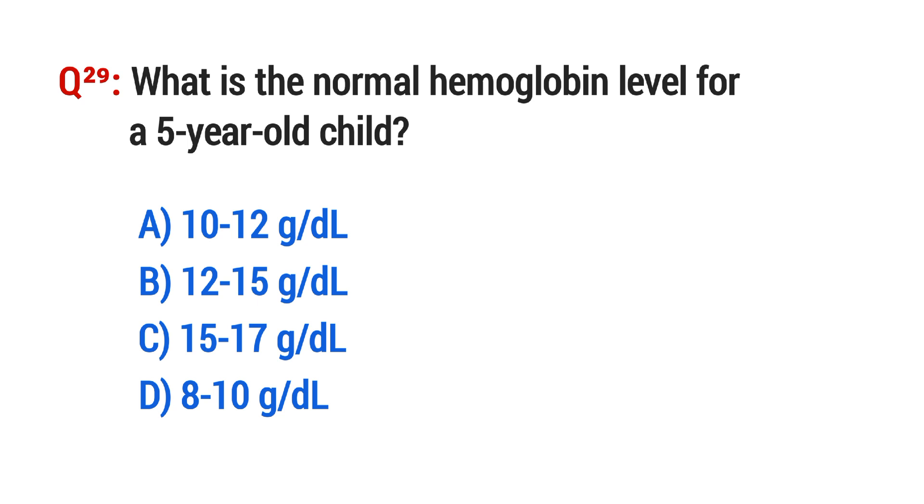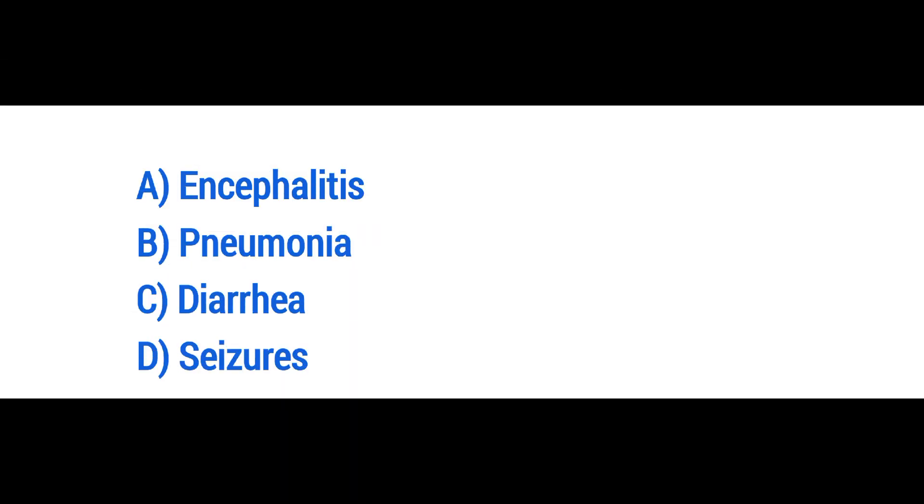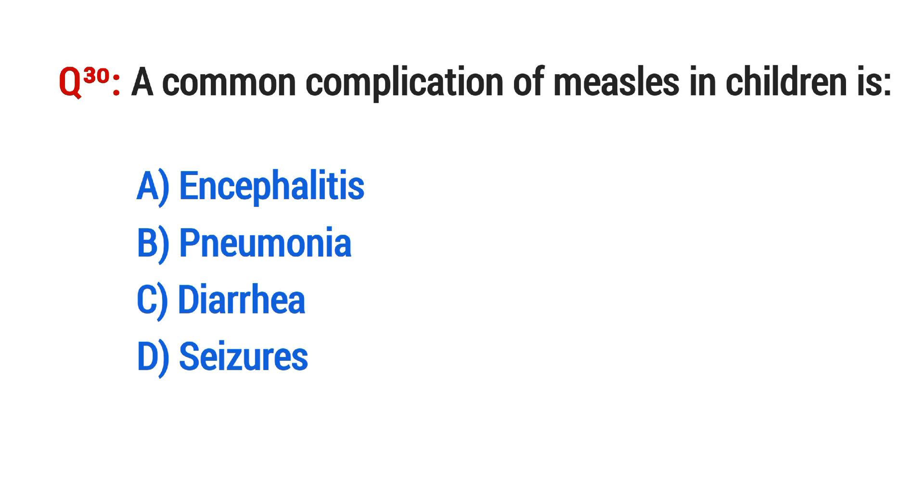Question No. 29. What is the normal hemoglobin level for a 5-year-old child? The right option is A. Question No. 30: The right option is C: Diarrhea.